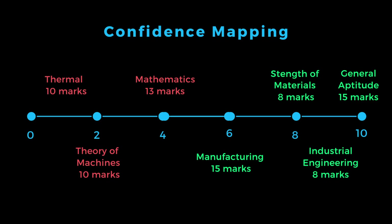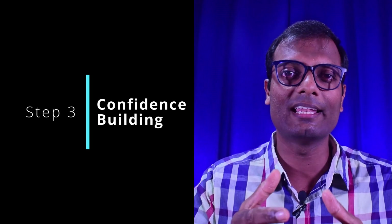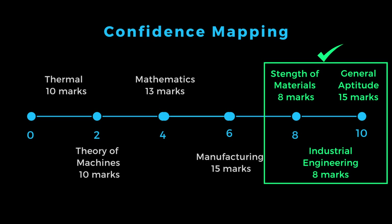For those who are confident in average-to-high weightage subjects, assess your confidence level. Even if the situation feels tough, map your confidence in high-yielding subjects. High-yield and high-confidence subjects are ideal — if you are already confident that at least 70-80% of those subjects are high-yield, that is a strong position.